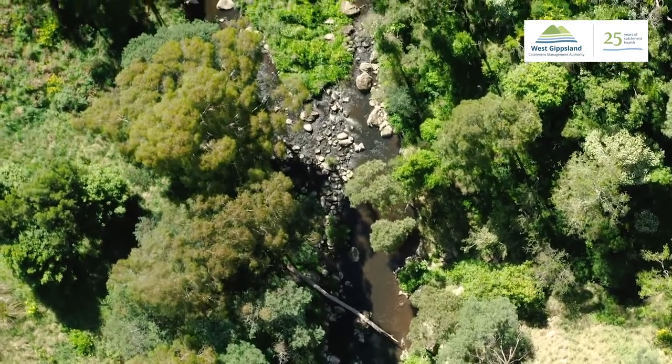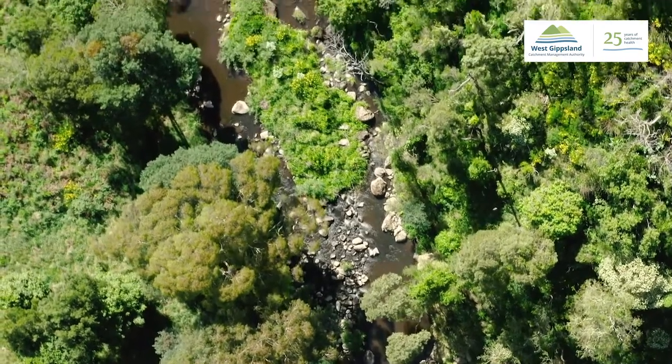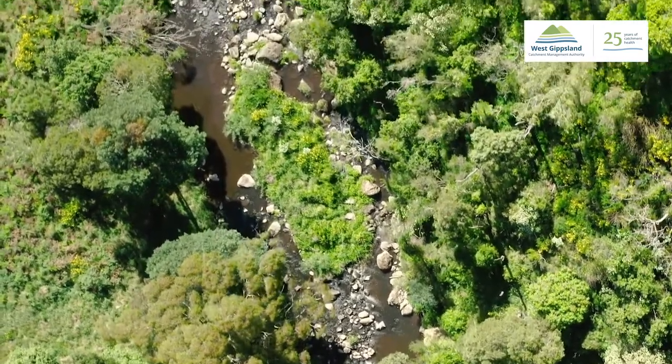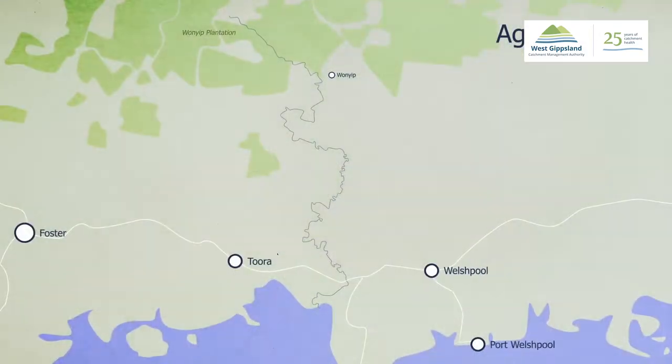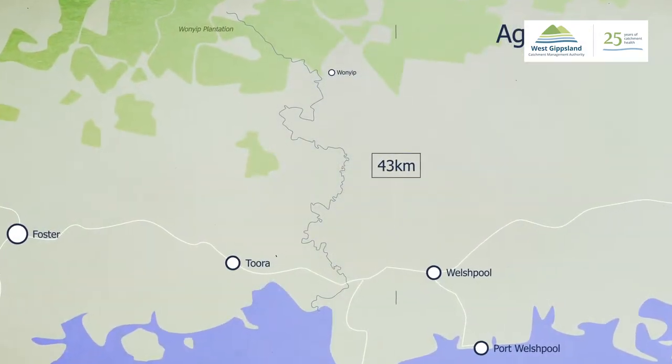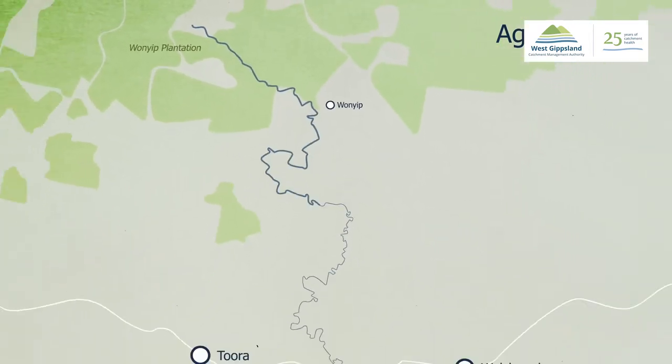The Agnes River is one of the major waterways that flows down into Corner Inlet and is probably one of the major rivers at this western end. By Victorian or Australian standards, the Agnes is a relatively short river — about 43 kilometres long. It starts up on the Grand Ridge Road at the top of the Strzeleckis and winds its way down.